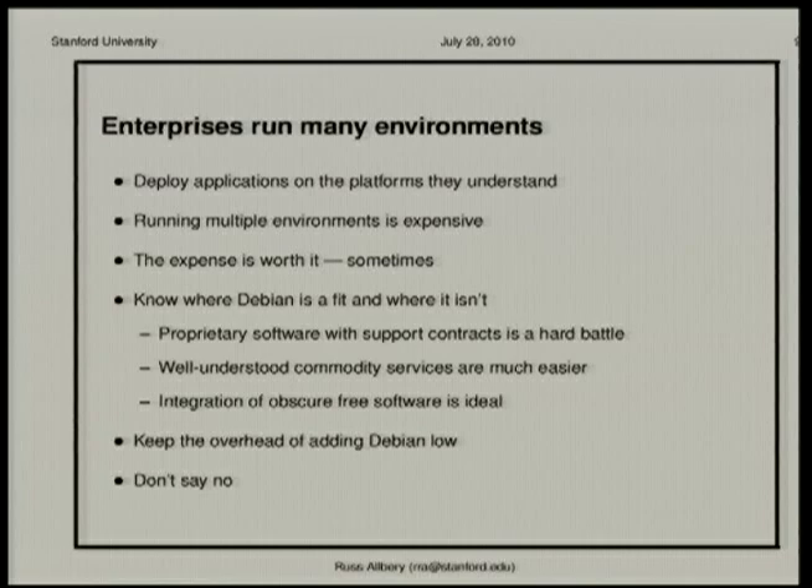You have to keep the overhead low — figure out how to run Debian cheaply so you're not showing up on the radar as investing a lot of money in alternative infrastructure. Thankfully Debian has a lot of tools available to do that. When selling a platform inside an enterprise, don't say no to things people ask you to do. There are going to be things you think are horrible and protocols you really don't want to use. You can shape how integrations are done, but the first thing you say should not be that it isn't going to work with Debian.